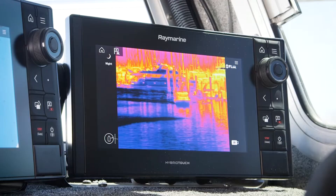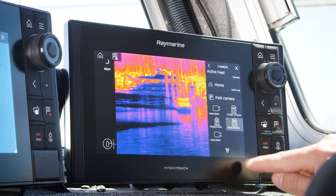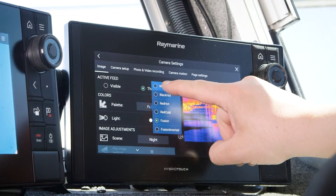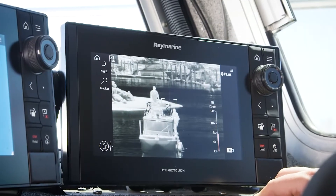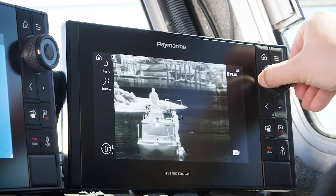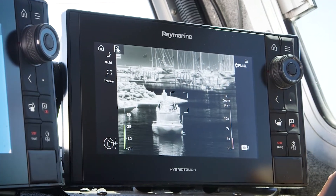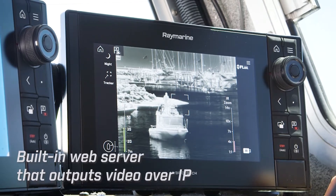The basic M500 thermal camera system consists of a camera, a joystick, and a monitor. The camera outputs a standard NTSC analog video signal that's compatible with just about any display or monitor on board. The video output includes color on-screen symbology showing where the camera is pointed, its system status, and zoom level. The M500 also has a built-in web server that outputs video over IP.